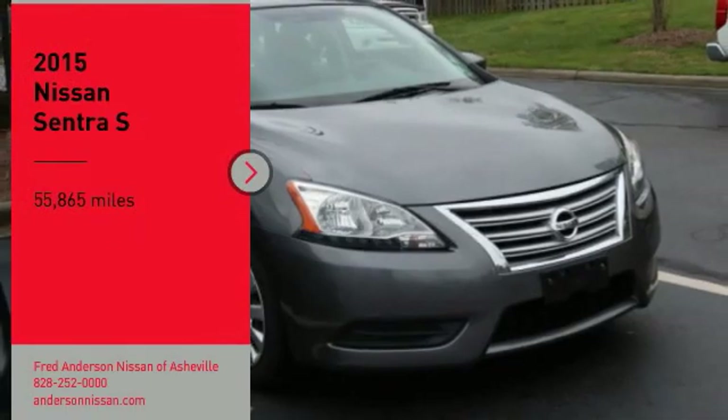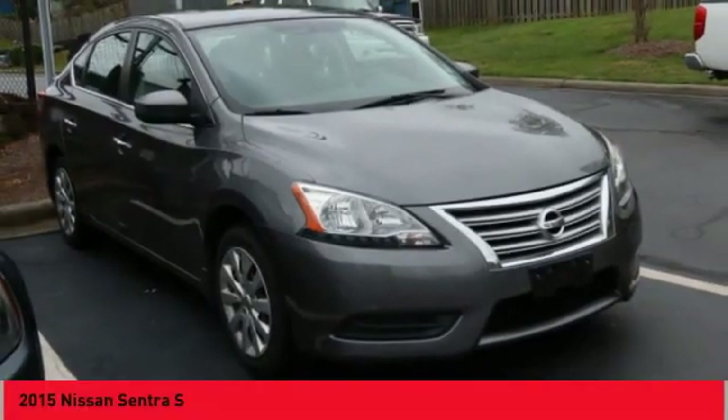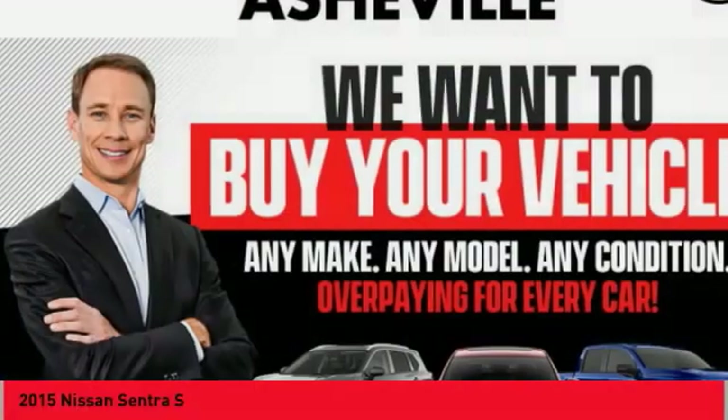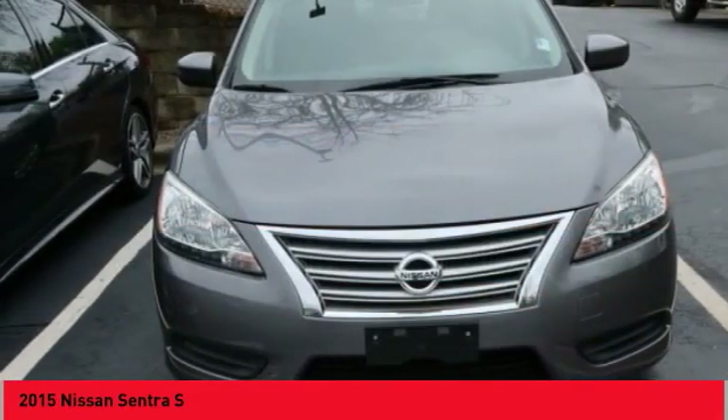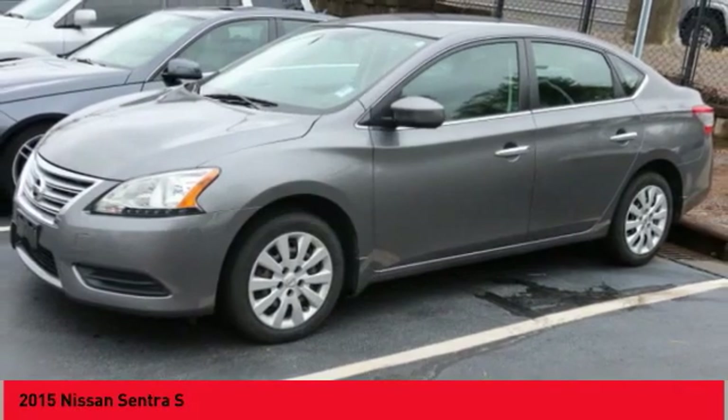Take a ride in the 2015 Sentra. With its spacious and versatile interior and stellar fuel efficiency, the Nissan Sentra is the obvious choice for anyone who wants to enjoy a stylish and comfortable ride.